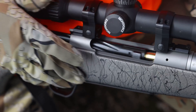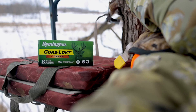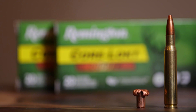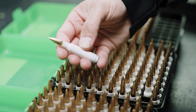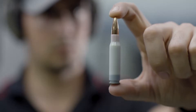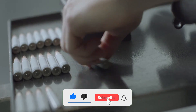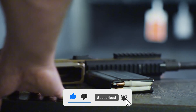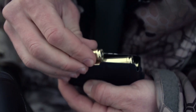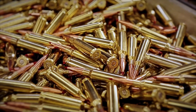Now it's your turn. Which of these cartridges do you think outshines the 6.5 Creedmoor? And is there another favorite of yours that didn't make the list? Let me know your thoughts down in the comments section below. And if you got something out of this video, do me a favor and hit that like button, subscribe to the channel, and ring that bell so you never miss another breakdown. Thanks for tuning in, and as always, shoot straight and stay safe.